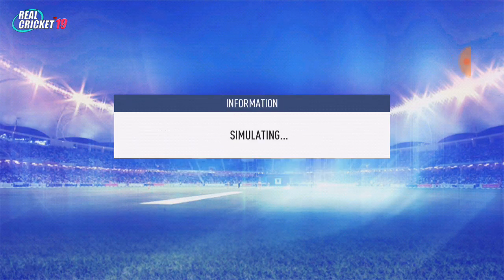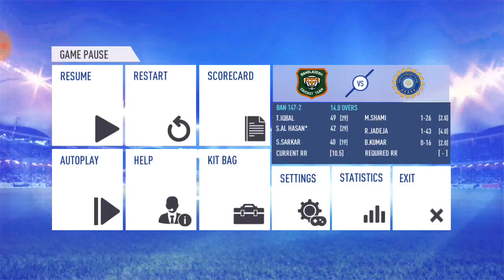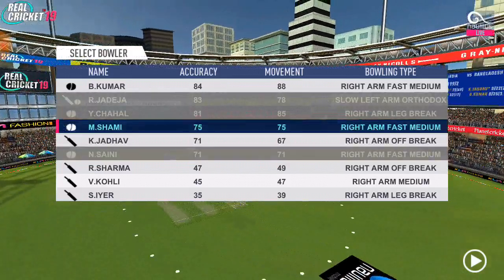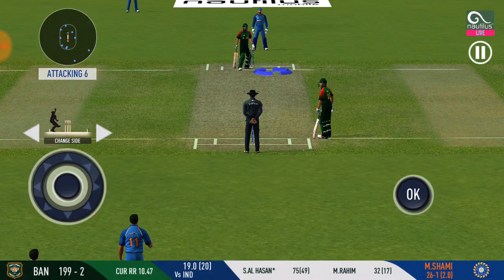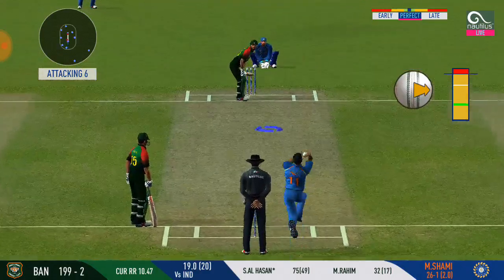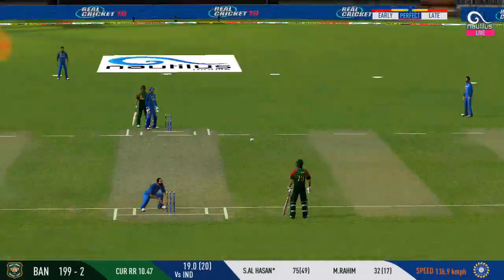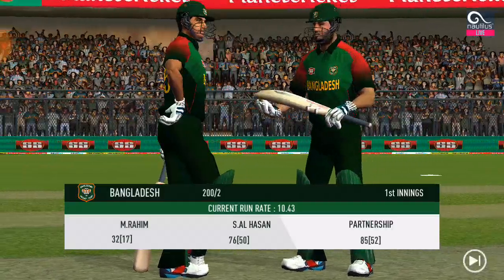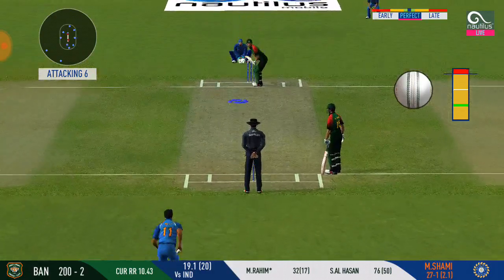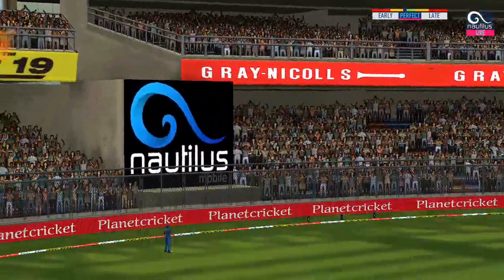He has looked more comfortable as soon as he settled in. Spinner into the attack from the other end. He has looked more comfortable against the fast bowlers. Oh, that's good running — very good running. Slower ball is not a bad option on this pitch. He has taken the aerial route and no guessing where it's landed.